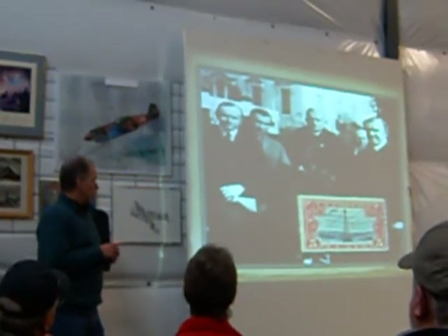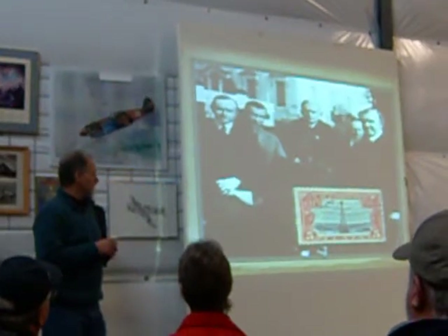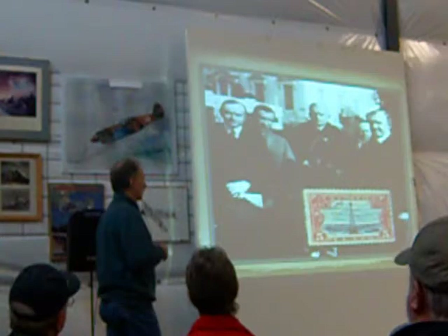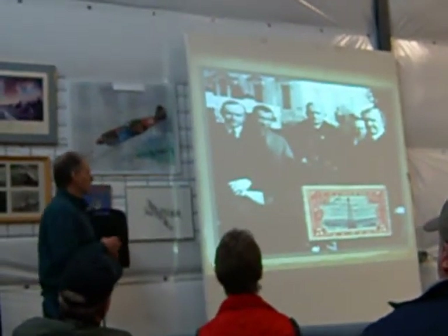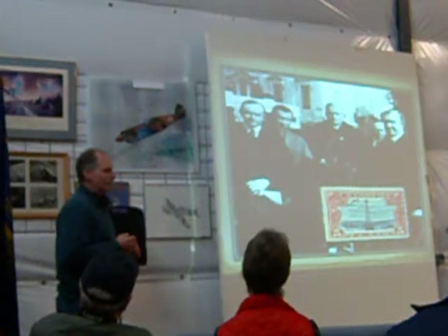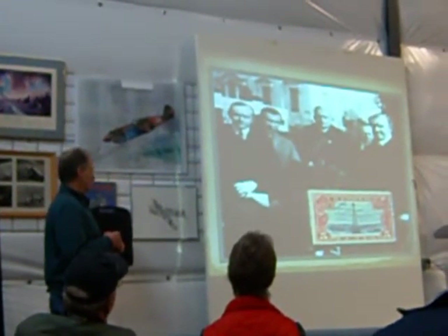These are the guys that helped put it together, managed it, coordinated it, got it approved by Congress, and started the process going. The gentleman on the far right is our first private pilot, William McCracken. These were called licenses back in those days, not certificates. License number one in the private pilot world — Mr. McCracken.